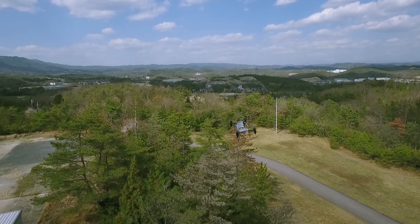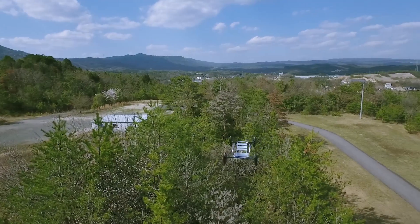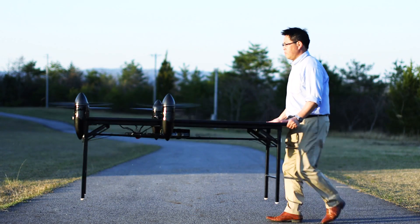Equipped with high-powered motors and the technology we've cultivated through our experience in large platform drone production, ProDrone makes anything a drone.